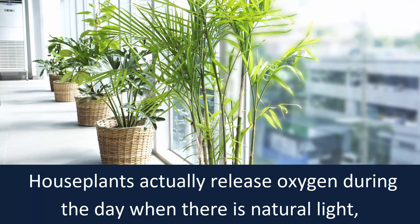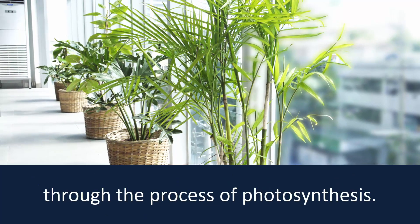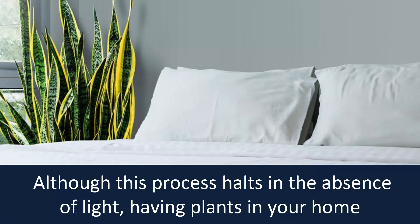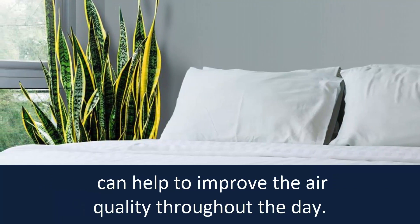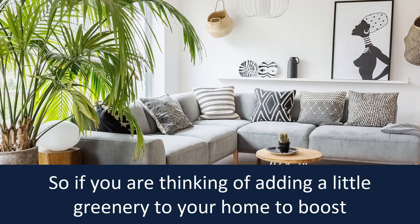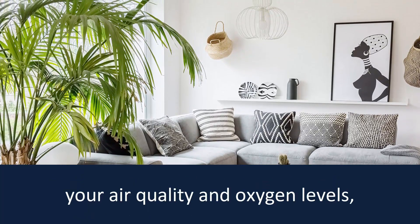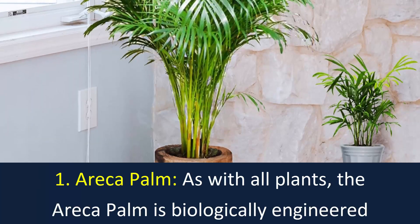Houseplants actually release oxygen during the day when there is natural light through the process of photosynthesis. Although this process halts in the absence of light, having plants in your home can help to improve the air quality throughout the day. If you're thinking of adding a little greenery to your home to boost your air quality and oxygen levels, here are some of the best plants you can choose.